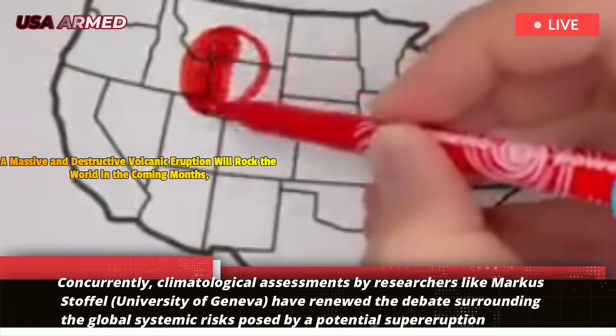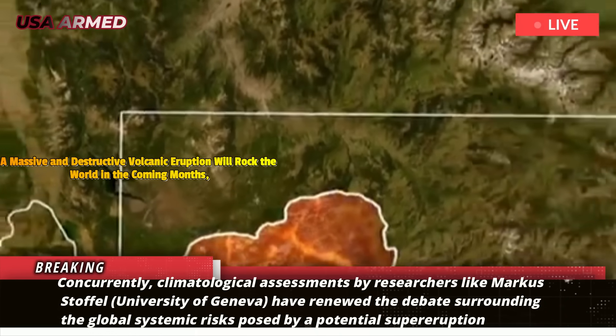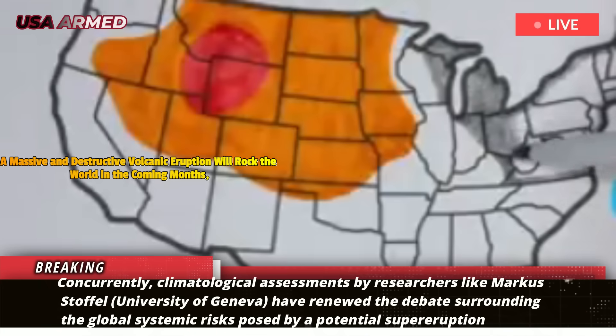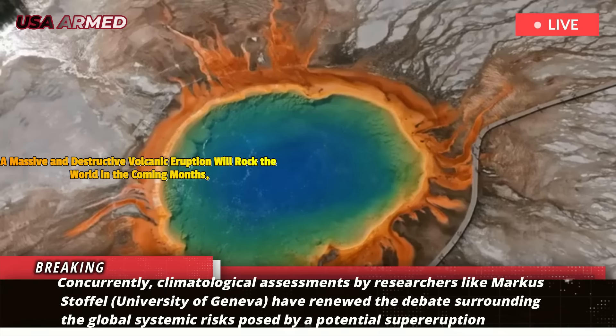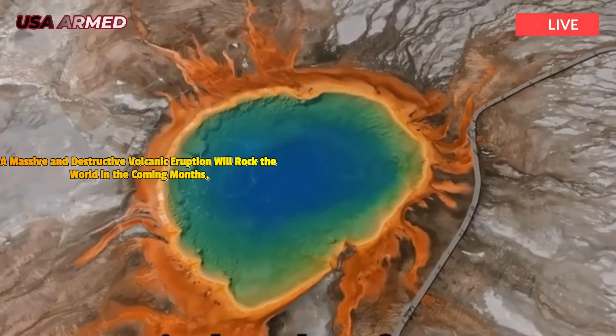Concurrently, climatological assessments by researchers like Marcus Stoffel of the University of Geneva have renewed the debate surrounding the global systemic risks posed by a potential supereruption — not only at Yellowstone, but also at several other active volcanic complexes around the world.